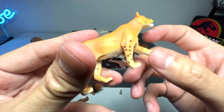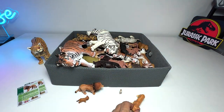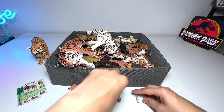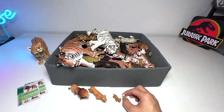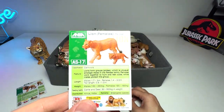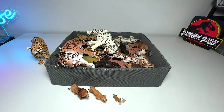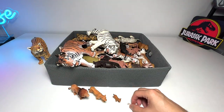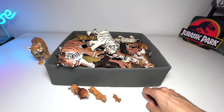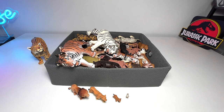There are some spots on the legs — very nice. This looks quite different from the previous lioness figures. The facts on the card are basically the same as the other one. I think it's time to take a look at our other big cats collection.